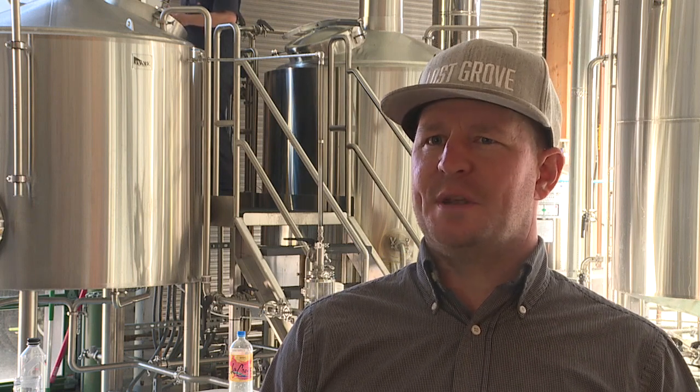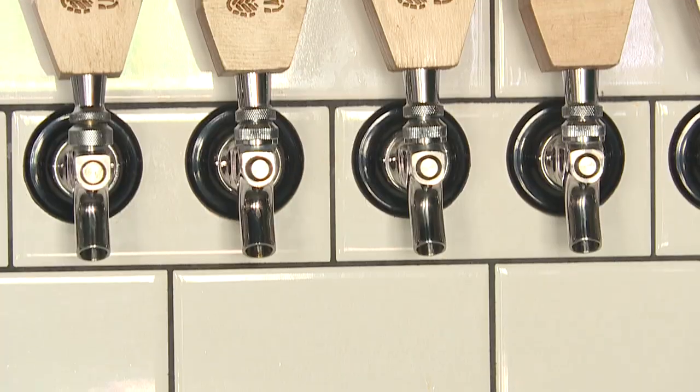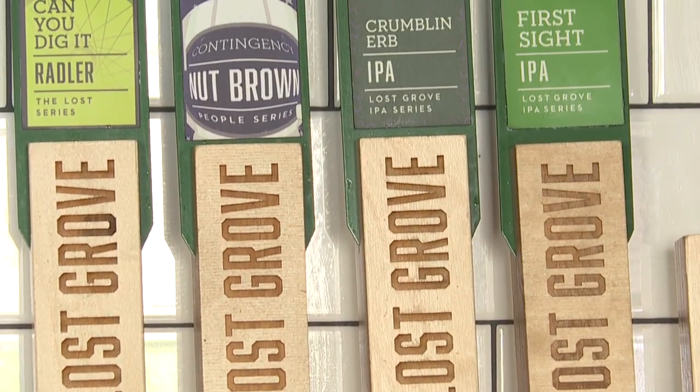Water, I would say, is the most essential part of brewing beer. It makes up 90 percent of beer itself. And depending on what the makeup of your water is, it's also gonna affect the flavor profile of your product as well.